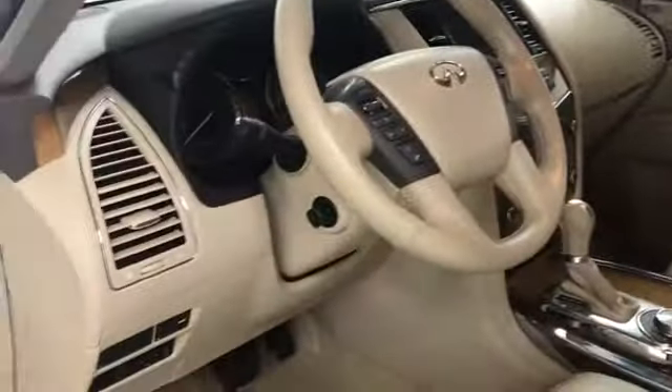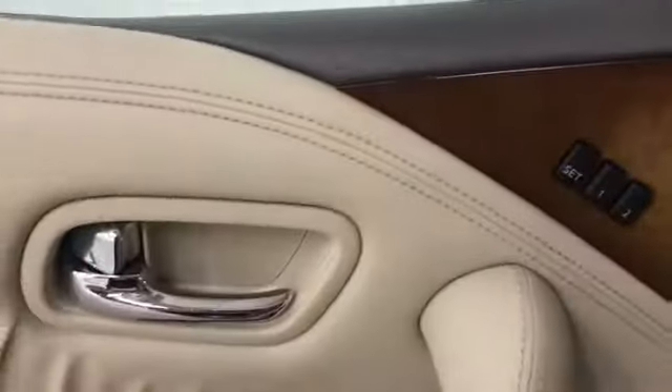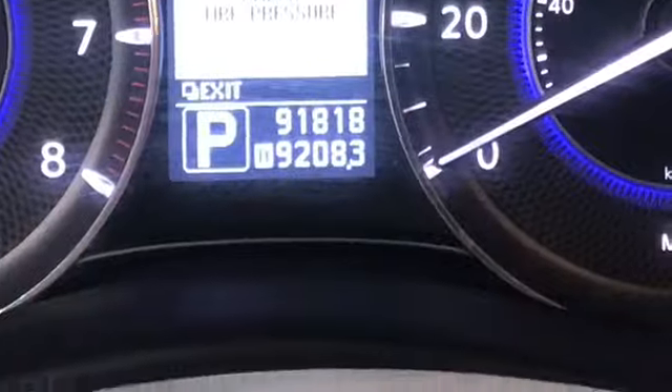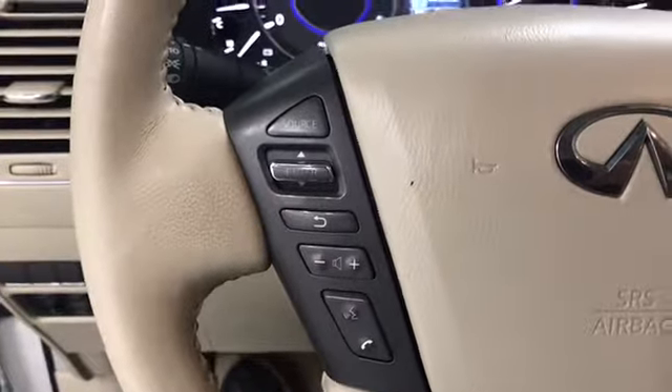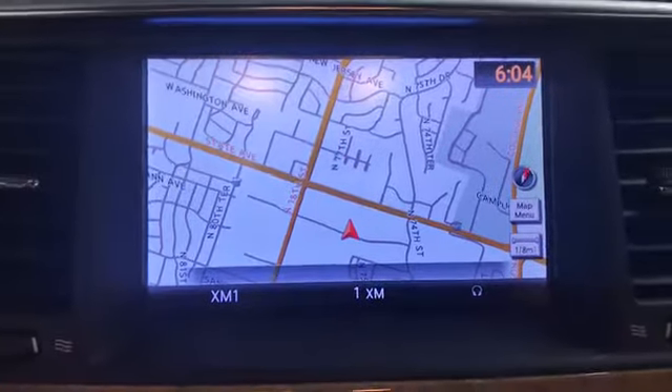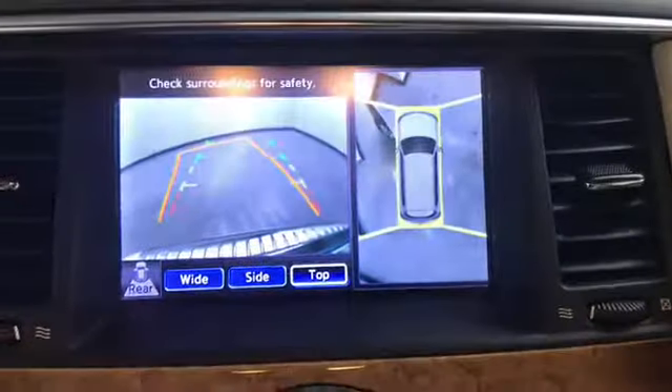Now let's have a look on the inside. Here's a good look at the wheat leather seats — power seats that are heated in the front. Tilt and telescopic steering. This vehicle has 91,818 miles on it. It's got audio, Bluetooth, and cruise control, all on the steering wheel. It's got a large navigation screen and a backup camera with bird's eye view.